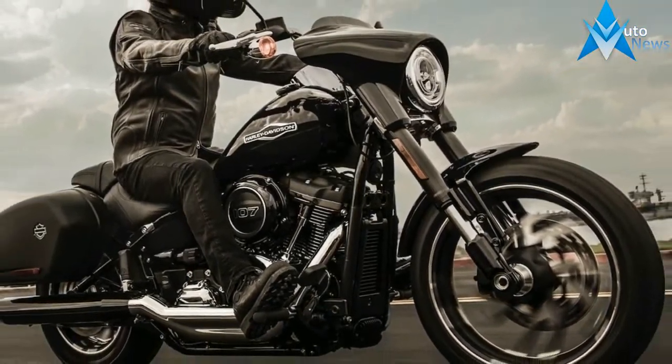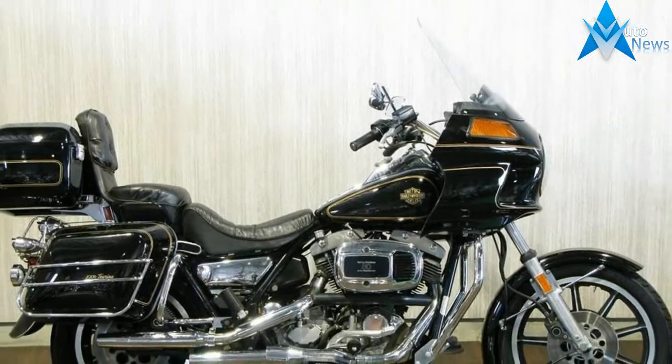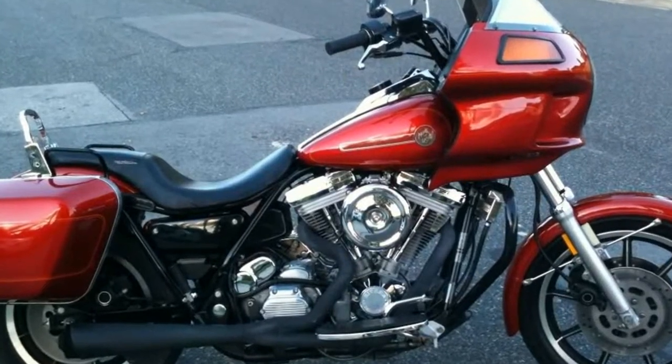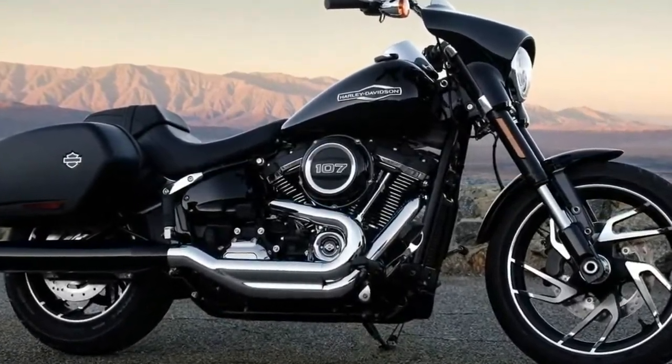We took the Sport Glide out for an extended spin on the day it was revealed to the world. The 2018 Harley-Davidson Sport Glide uses the same Softail chassis and Milwaukee 8 107 engine we quickly fell in love with. We've been down this route a number of times already, so you can read about the new Softail features and the Milwaukee 8 motor elsewhere. Suffice to say, you're getting the best Softail chassis and HD power plant to date.